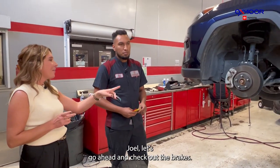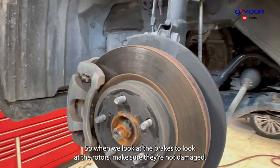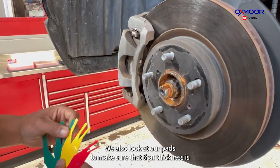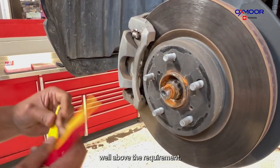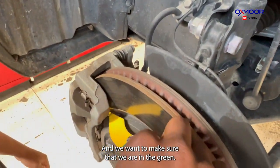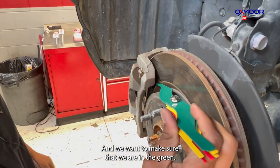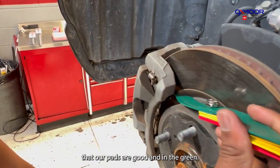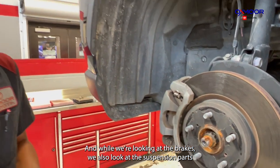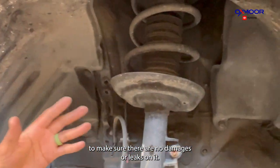Let's go ahead and check out the brakes. When we look at the brakes, we look at the rotors to make sure they're not damaged. We also look at the brake pads to make sure the thickness is well above the requirement — we use this tool and want to make sure we're in the green. While we're looking at the brakes, we also inspect the suspension parts to make sure there are no damages or leaks.